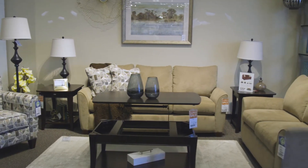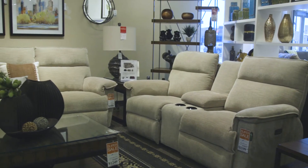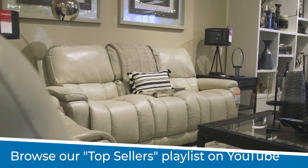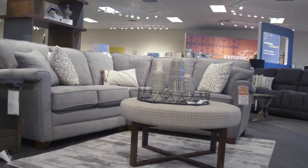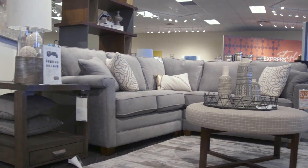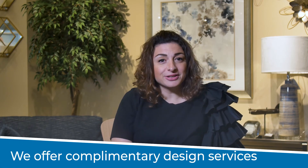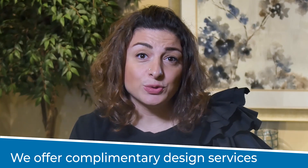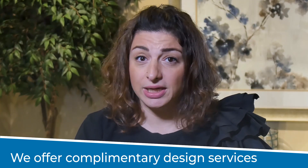We have a large furniture selection suited for the basement space. Take a look at some of our bestseller videos on our YouTube channel. We understand that furnishing a basement from scratch can be a daunting task, especially if you are struggling with home design. This is why we offer a complimentary design service at Lazy Boy. Our expert designers can assist you in designing the basement of your dreams, matching your exact tastes and preferences. Visit us at a local Ottawa and Kingston location to get started today.